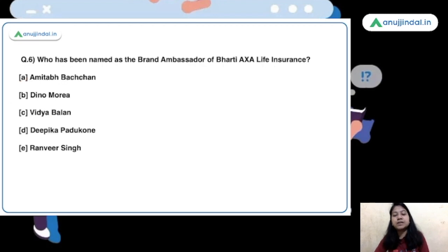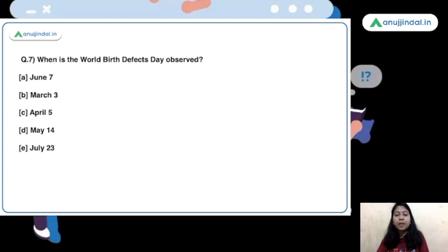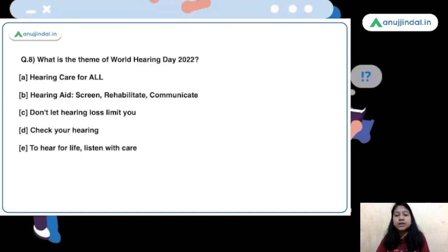The next question is: who has been named as the brand ambassador of Bharti AXA Life Insurance? Vidya Balan is the right answer — such appointments related to brand ambassadors are important. The World Birth Defects Day is observed on March 3 by the World Health Organization. The theme of World Hearing Day 2022, also on March 3, is 'To hear for life, listen with care.'